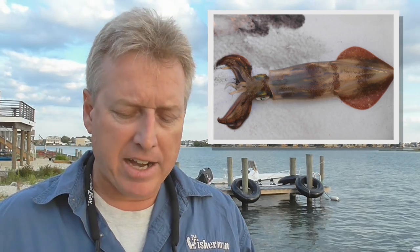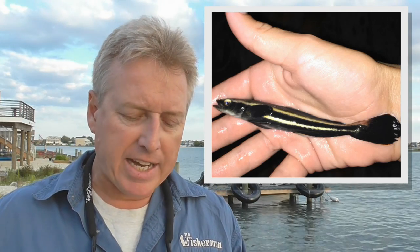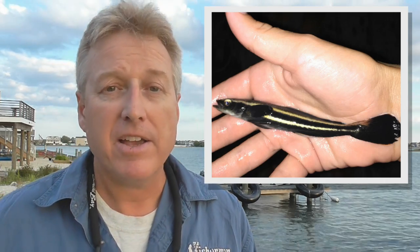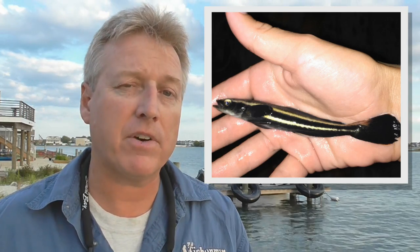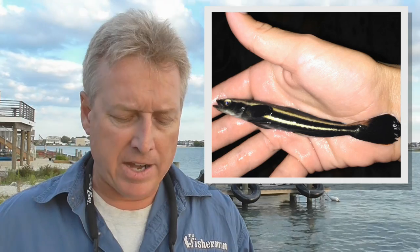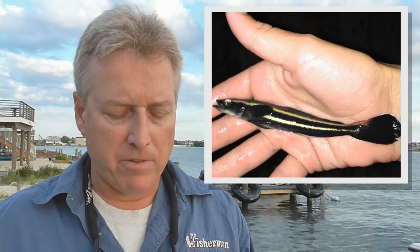Another interesting catch: Adeline Merkle netted this one off the dock at Gap Cove in Barnegat Bay at night and was wondering what it was. It's a young-of-the-year Cobia. You saw the 72-pounder that George Gilbert caught last week — he's going to be on the cover of next week's edition. No telling what you're going to find with this warm tropical water and all kinds of tropical visitors.